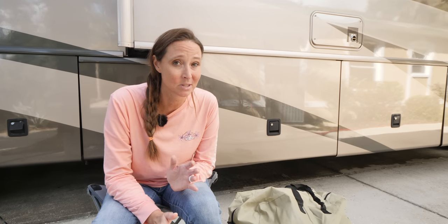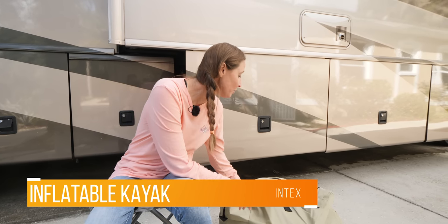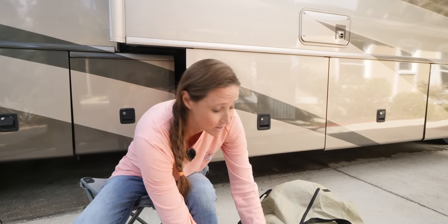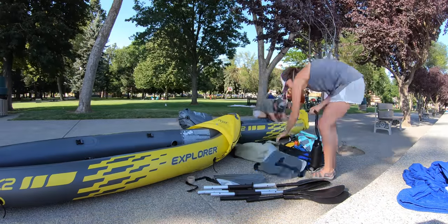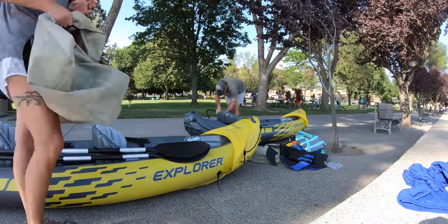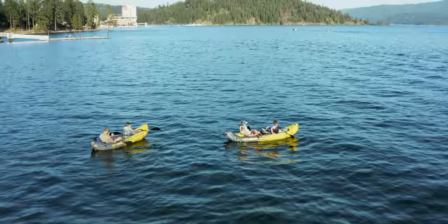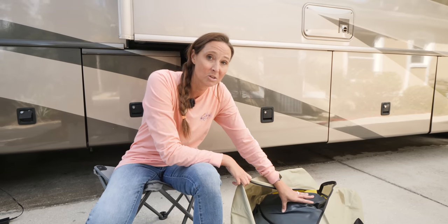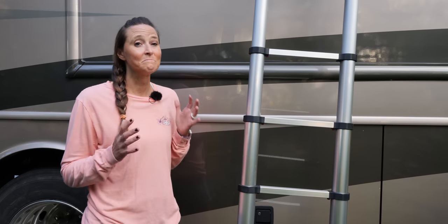This is an absolutely wonderful gift we're so glad we gave ourselves this year — inflatable kayaks by Intex. These are wonderful because they're very compact and easy to store under the rig. Everything you need is included: the kayak, a paddle, and a pump to quickly inflate it. It also deflates very quickly with a valve. We got two of these — they're two-person kayaks — so each of us can go out with a kid. This was one of the best things we did this year to enjoy more time together outside as a family.